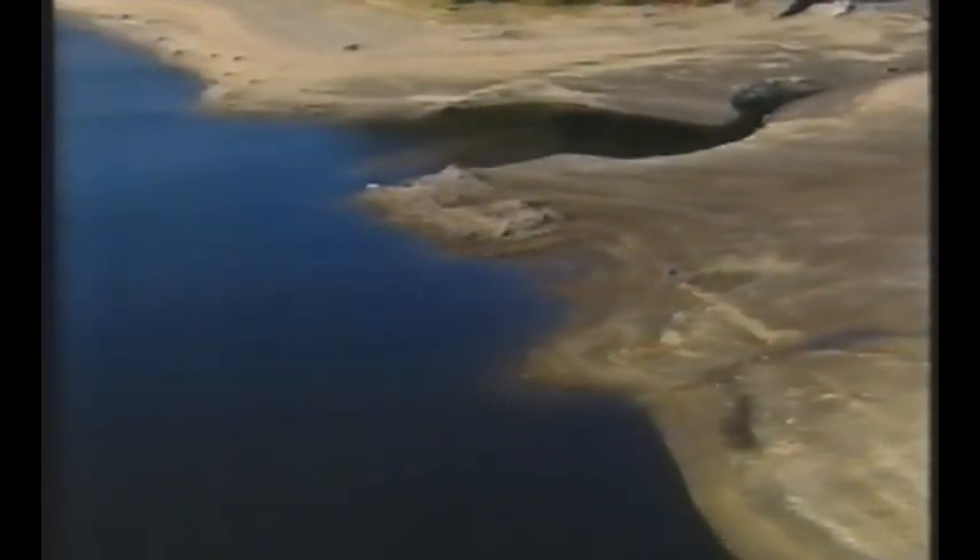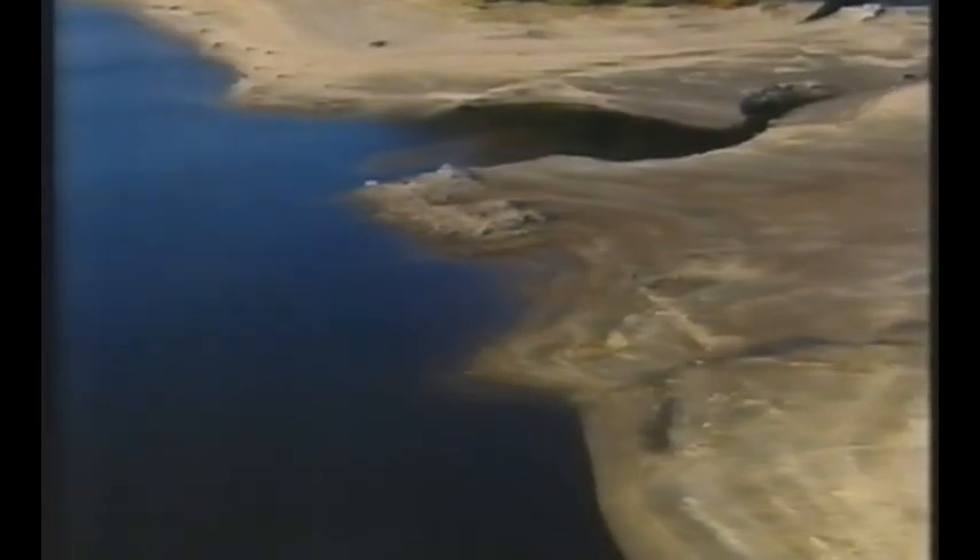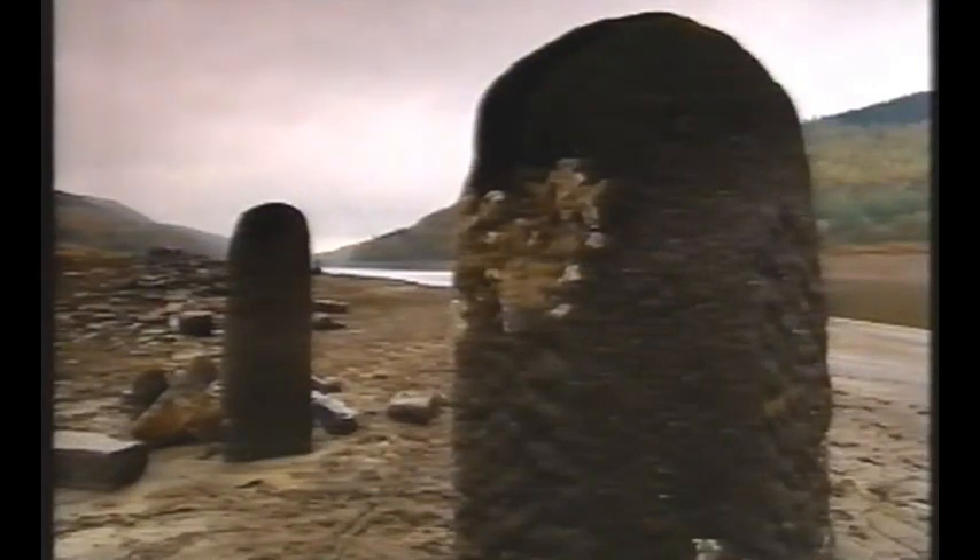The spire of the church no longer stands. When the water levels fell for the first time during a drought, souvenir hunters were attracted to the site, from which they took many stones, making the area increasingly dangerous to visit. Reluctantly, in 1950, it was decided that the tower itself should go.